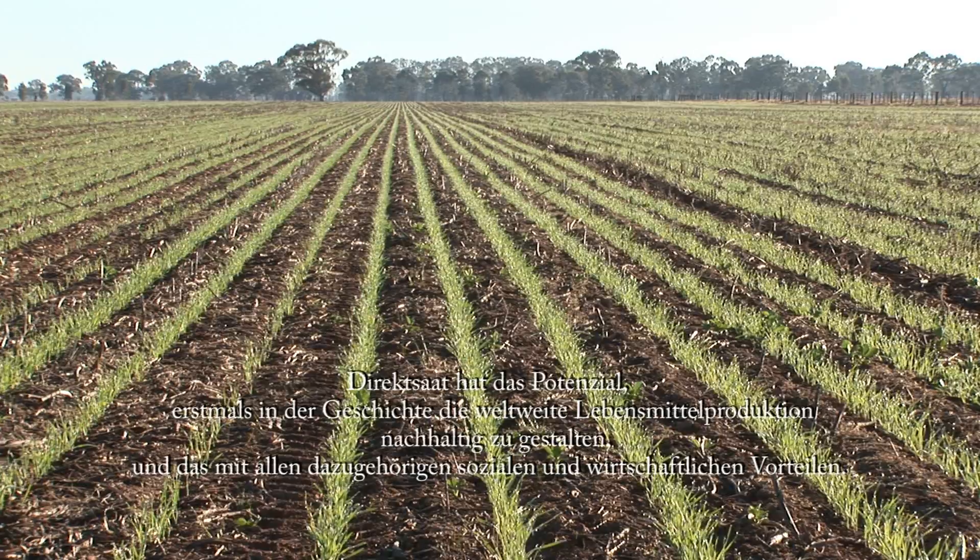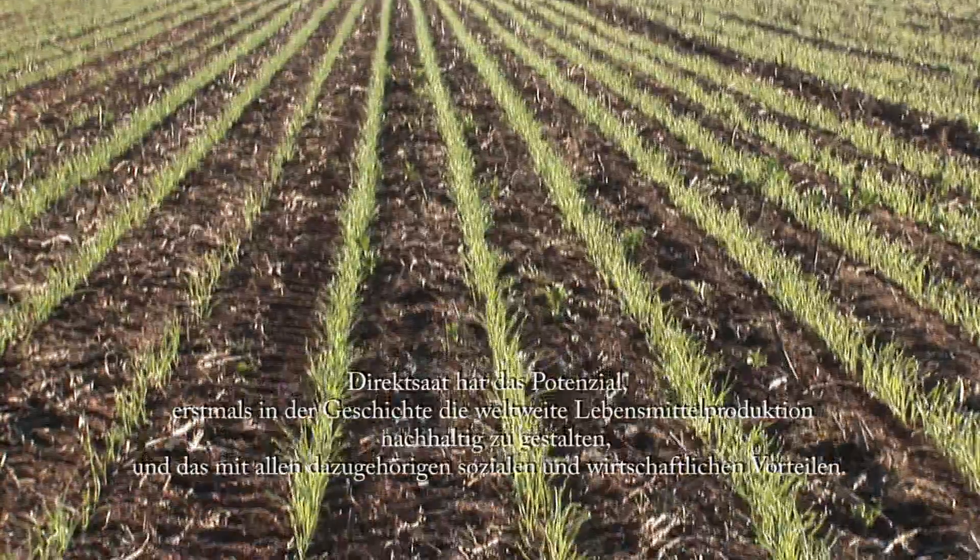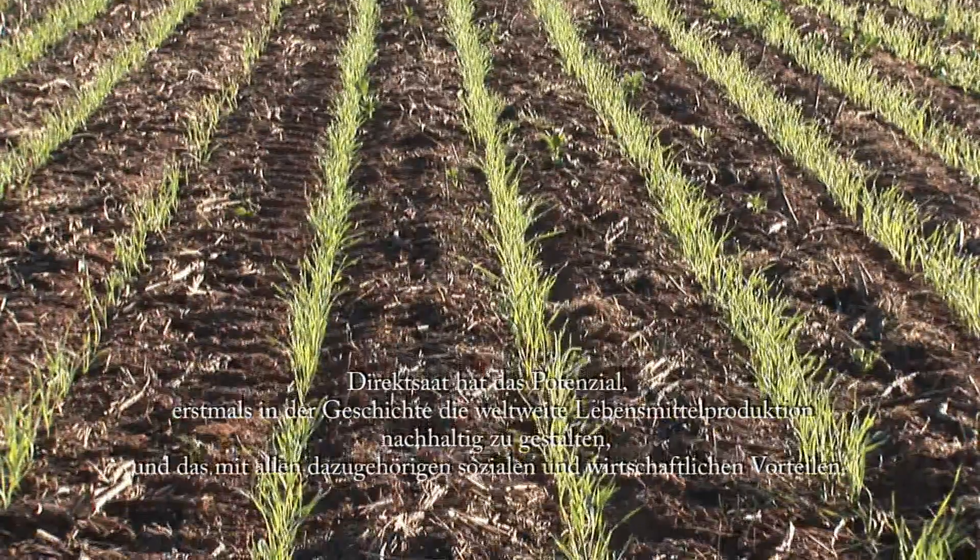No-tillage has the potential to make world food production sustainable for the first time in history, with all of the benefits that that brings, both socially and economically.